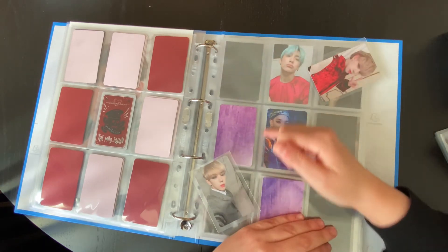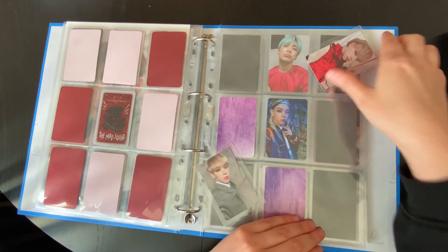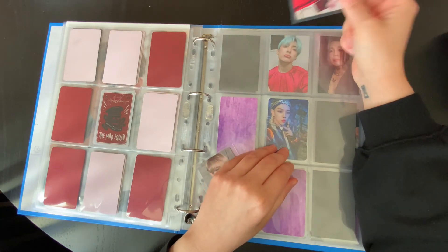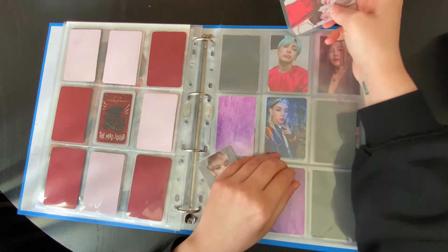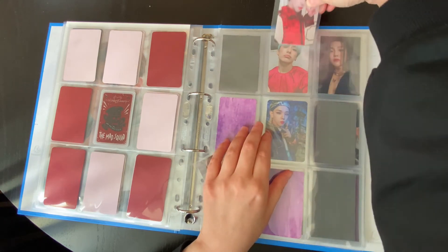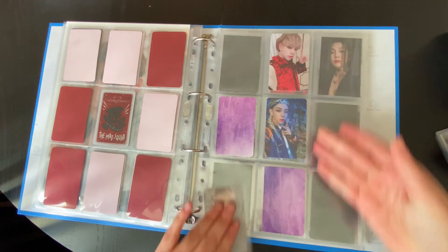I know that TXT have also done a Harley Quinn concept, and a lot of K-pop boys have done Harley Quinn concepts, but no one's beating her. Like, am I wrong? Look at that.